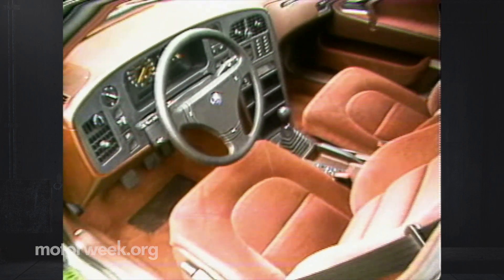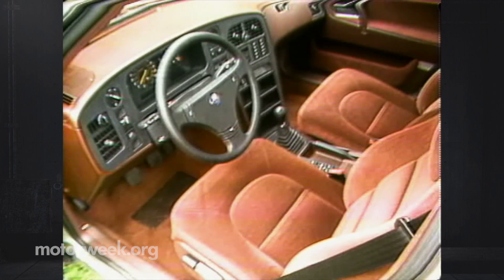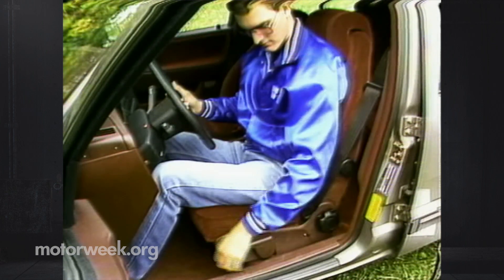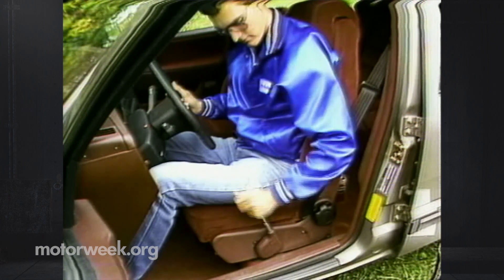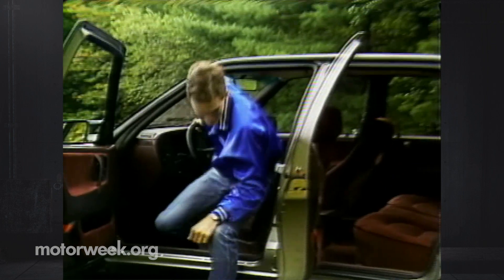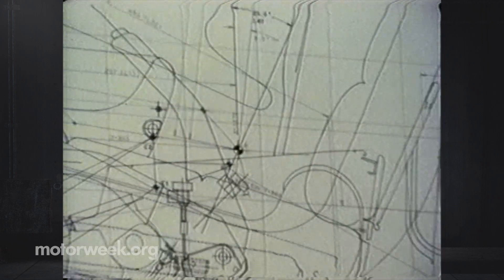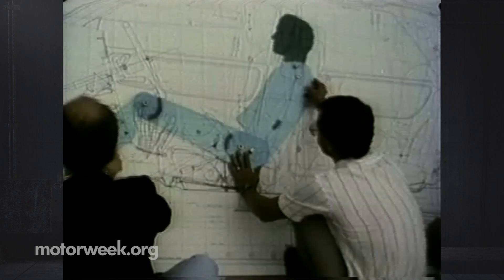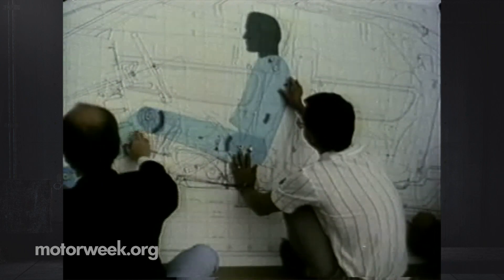The 9000 has interior room that puts it with the likes of full-size Electras and 98s. Velour covering is standard and leather is an option. There's lots of leg room and plenty of seat support for passengers, front and rear. Entrance is easy thanks to very wide and tall doors. It's obvious this is a car meant to please buyers who are looking for careful car design, so you get other smart features, too.